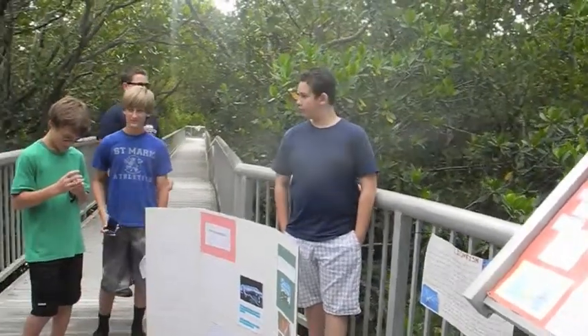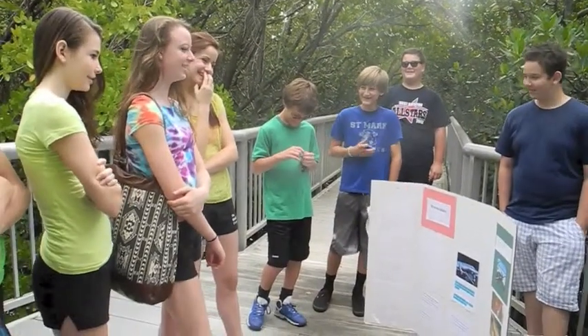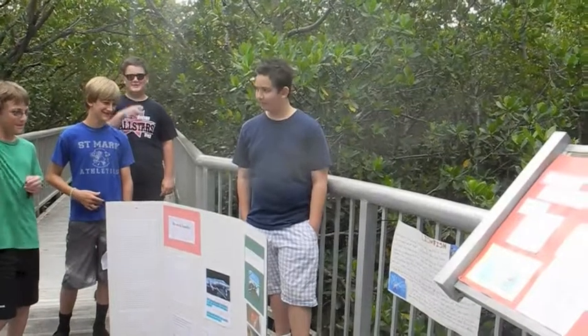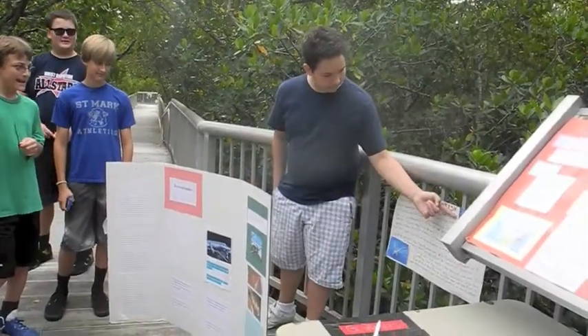Why are they called lionfish? Look right here on the bottom, right next to their head — it sort of looks like hair, like a lion's mane.